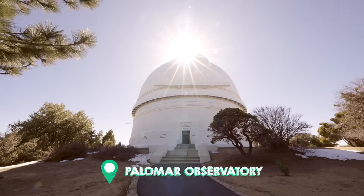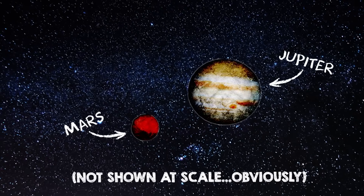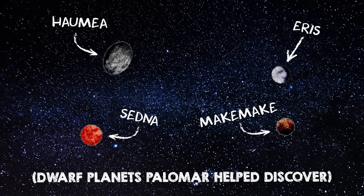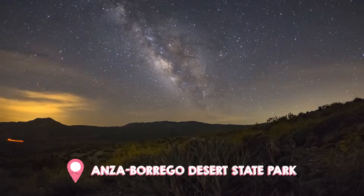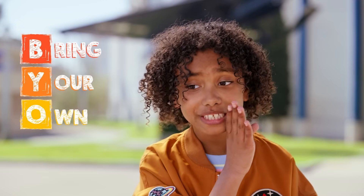Now, let's zoom out just a smidge to the Palomar Observatory. Feast your eyes on the best view in all of San Diego. You can see Mars, Jupiter, Venus, Sedna, Ares, Makemake, Haumea. Not sure where to look? Check out the dark sky map to find all the best stargazing spots. That way, you'll know exactly where to BYLT — bring your own telescope.